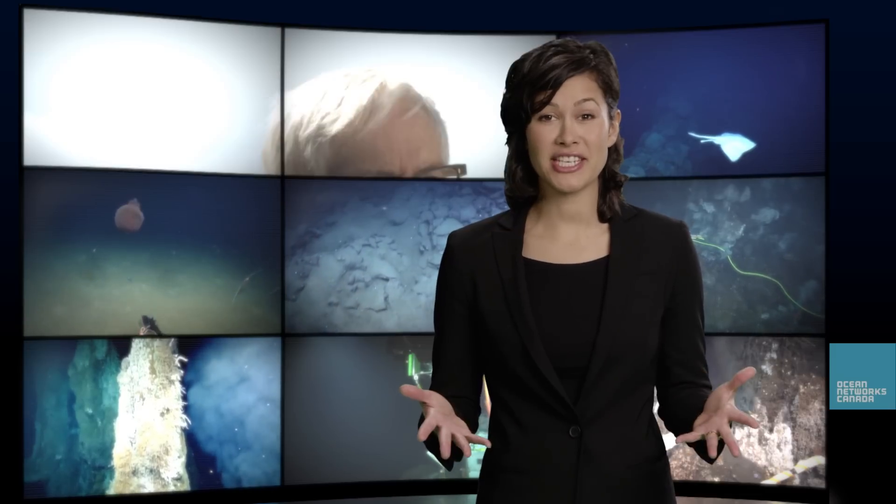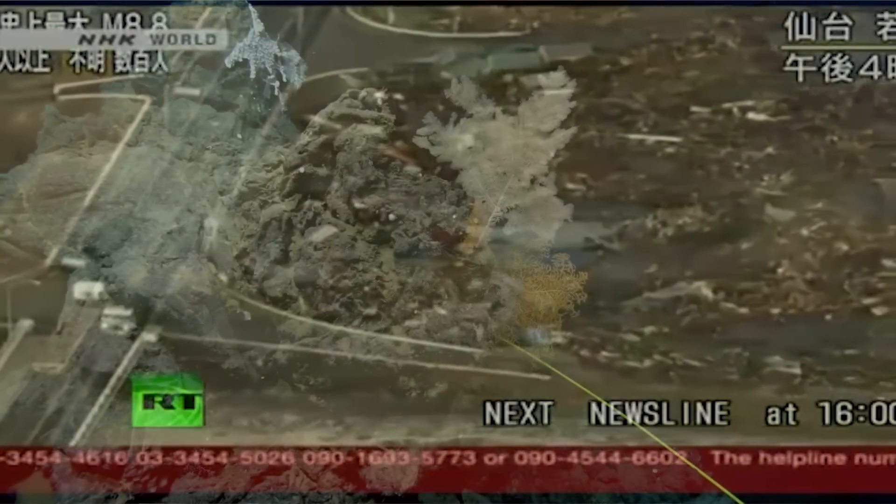These underwater labs are bringing us huge volumes of data. What are researchers doing with all this information? Ocean Networks Canada has a pretty broad range of science disciplines that are working on data and instruments from both Neptune Canada and Venus. And those are related to everything from earthquakes to tsunamis to ecosystems.